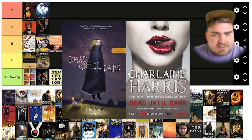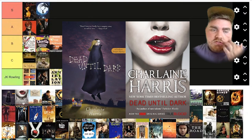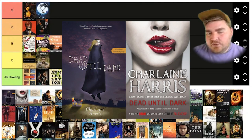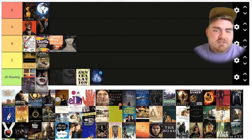This one is called Dead Until Dark. I'm not really familiar with this one — it just came up when I was searching. I like the original cover. The movie version looks to me like a bad romance novel, even though the original doesn't look like it has anything to do with that. So I'm going to put this one at C.